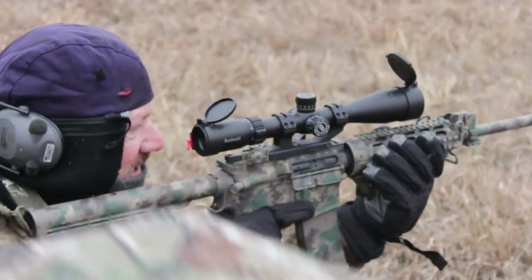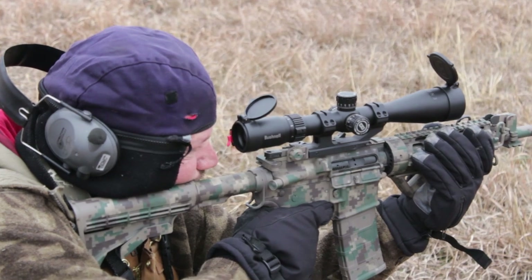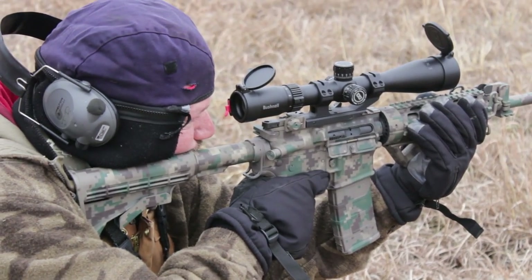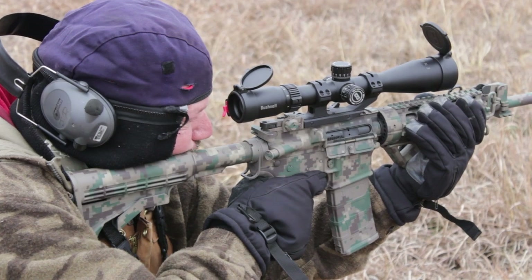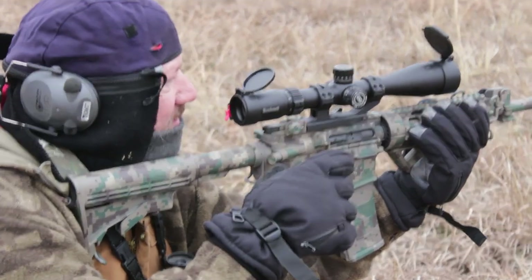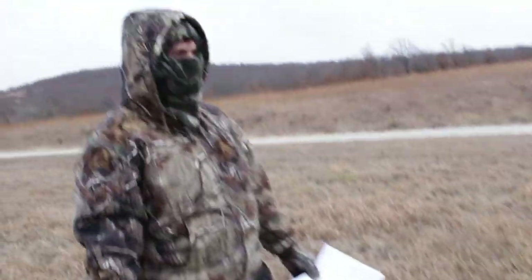That is hard off your knee, isn't it? Yeah it is. Berm — to the right? Oh the berm? Yeah. It clipped the berm, it clipped the berm.